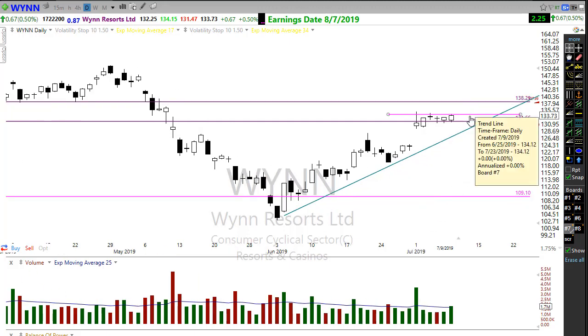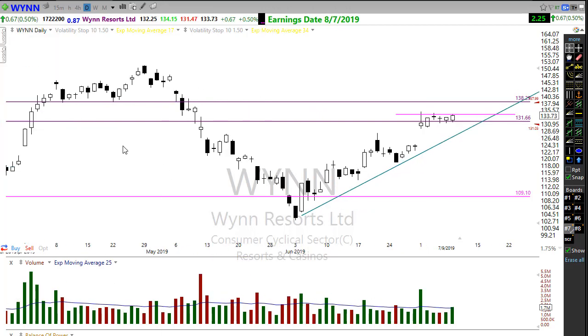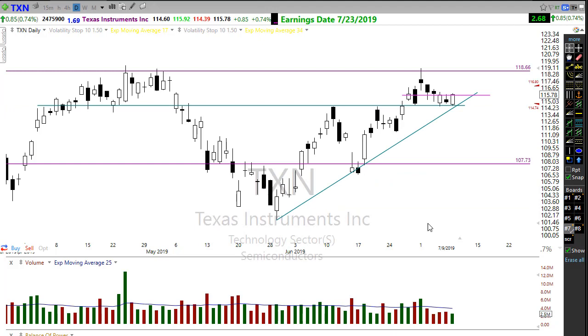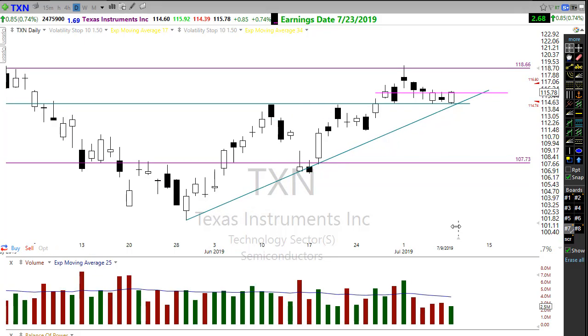We have that nice little pattern setting up on Wynn Casinos — a nice little consolidation move in a current uptrend. The pink lines you see were at one time an alert on the chart. I'm alerting on this if we break up above here. I do have to note there's still resistance above in this chart, but I will always favor the current trend and follow it to the upside. Keep an eye on Wynn Casinos.